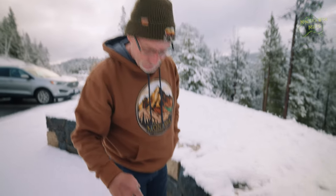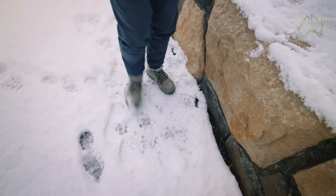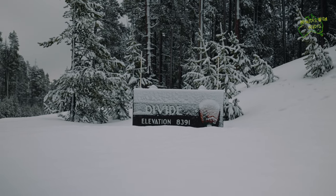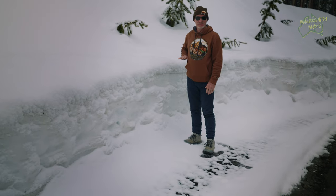And underfoot, when you tread on it, it makes that creaky sound. We're at the Continental Divide and the elevation is 8,391 feet. For some perspective for the Aussies, Kosciuszko is 7,300 and something feet. This is how deep the snow drift is — we're standing on the road. At least a metre, I'm reckoning.